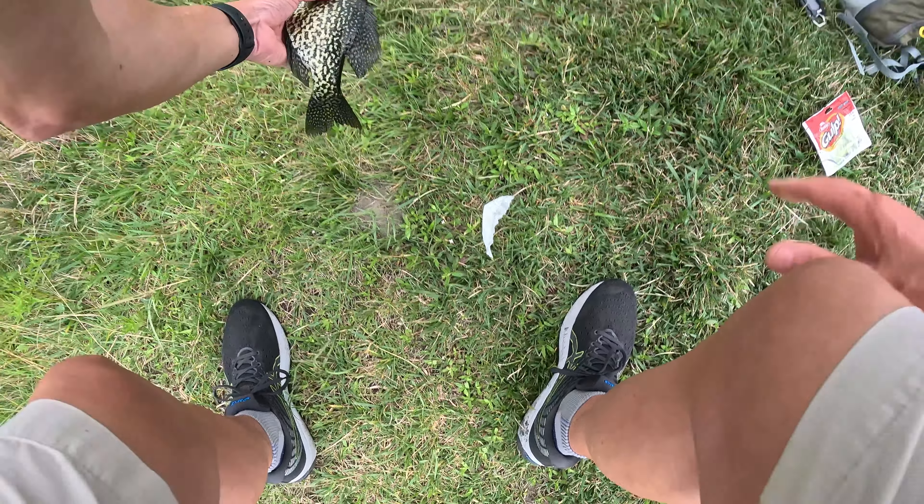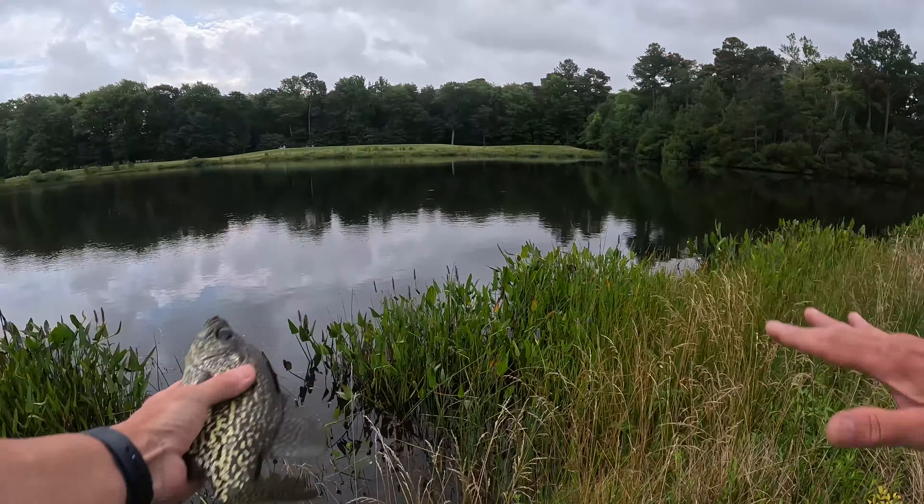That's a big black crappie. Boy, what a slap. Ten, eleven inches.